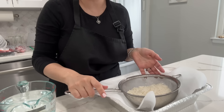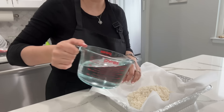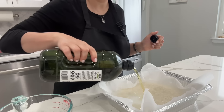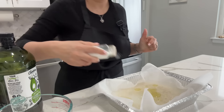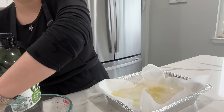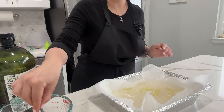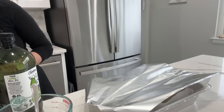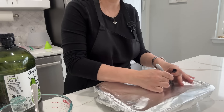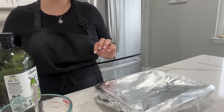Up next is some rice. I'm using short grain rice — I already washed it a few times. This is two cups of rice, so I'm adding four cups of water, two tablespoons of oil, and some salt. I mix all of that, cover it up, and write 'rice' on top. This is going to be baked in a 400-degree preheated oven for 40 minutes until it's done.